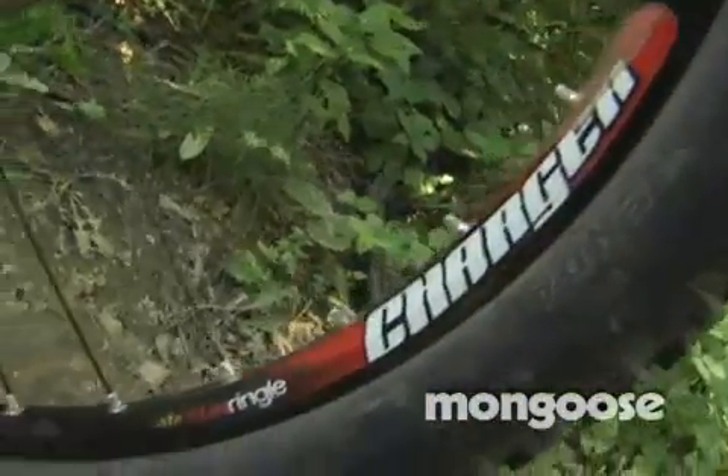Rims: we're running Sun products — the Charger wheelset. Super happy with these things. Lightweight, strong, durable. I can run into anything and these things will pull me through.